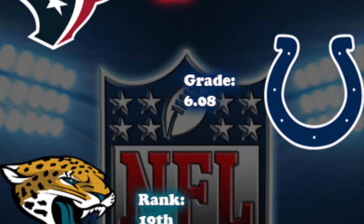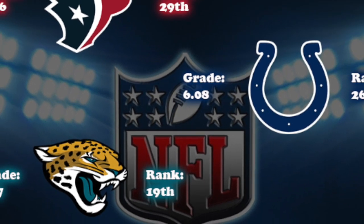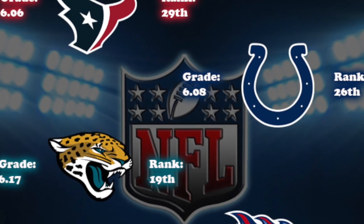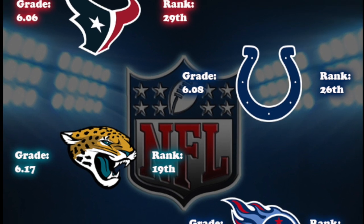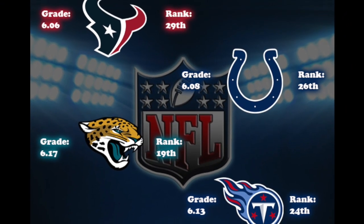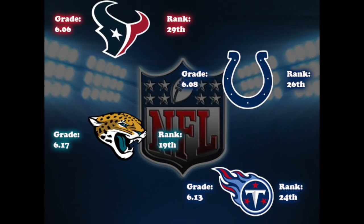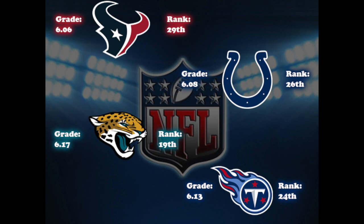Now what questions need to be answered moving forward in the AFC South? Did the Texans give Deshaun Watson enough weapons after trading away DeAndre Hopkins? Can Ryan Tannehill repeat his 2019 performance and take the Titans back to the playoffs? Will newly acquired Philip Rivers get the Colts back over the hump and compete for a division title? Can Gardner Minshew and Jacksonville's young, new-look roster rack up some wins? We'll see what sort of contributions the 2020 draft class has on the AFC South over the next few seasons and find out what the answers are to these questions.